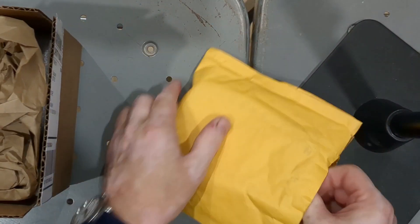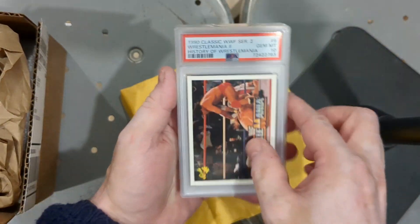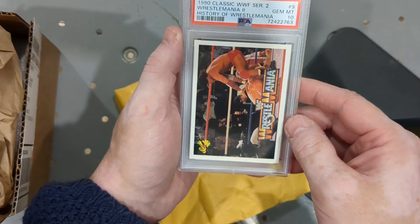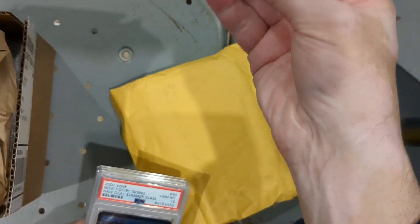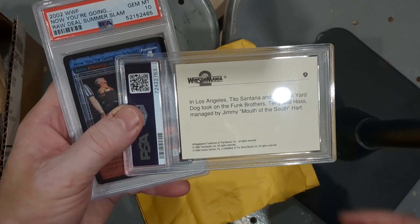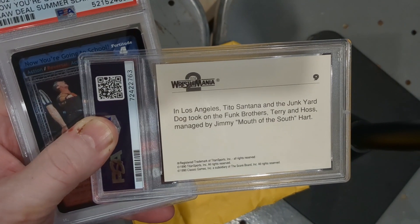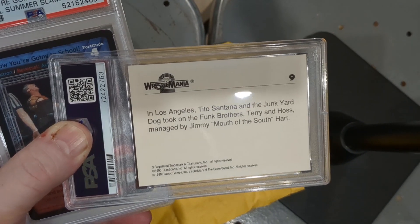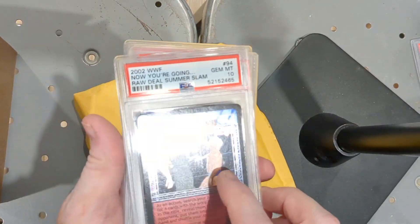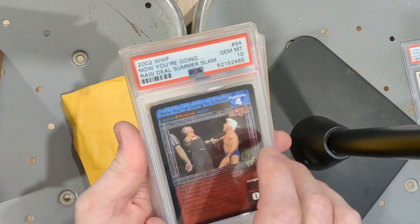A lot of wrestling cards — I think these all came from the same person. 1990 Classic WrestleMania Series 2, History of WrestleMania card, PSA 10. On the back it says: in Los Angeles, Tito Santana and the Junkyard Dog took on the Funk Brothers Terry and Hoss, managed by Jimmy 'Mouth of the South' Hart. Also a 2002 WWF 'Now You're Going Raw Deal' SummerSlam card — I think this was a game — PSA 10.